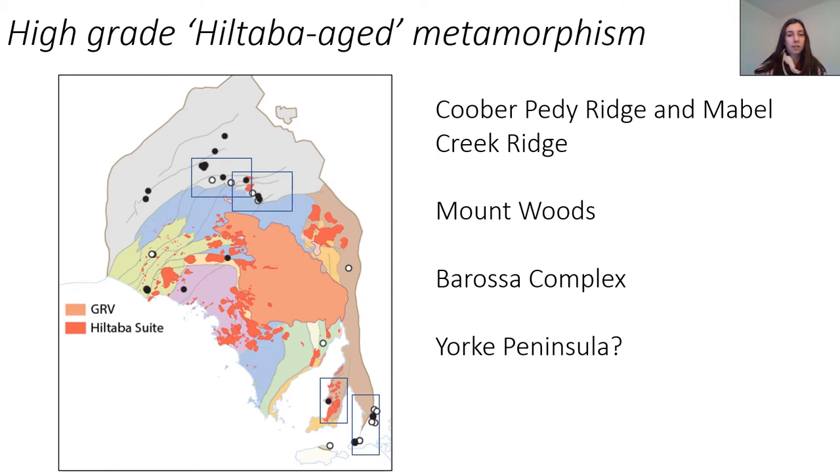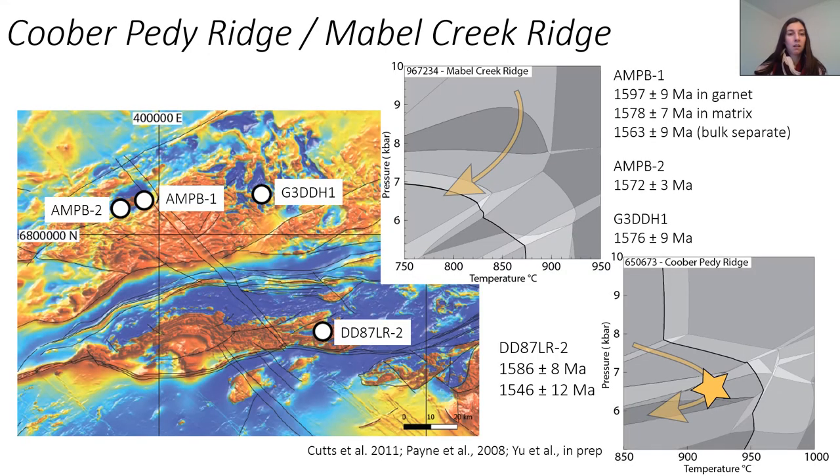Let's visit some of the regions that are typically thought to have been in the mid to lower crust during the Hiltabur event — places like Cooper Pedy Ridge and Mabel Creek Ridge and Mount Woods in the northern Gola Craton, the Barossa Complex in the southern Gola Craton, and also potentially York Peninsula. Cooper Pedy Ridge and Mabel Creek Ridge was looked at by Catherine Cutts about 10 years ago, and she got quite a simple story in terms of her geochronology — metamorphic monazite ages that sat somewhere between 1595 and 1585, which corresponds really well to the timing of the Hiltabur magmatism in these regions.